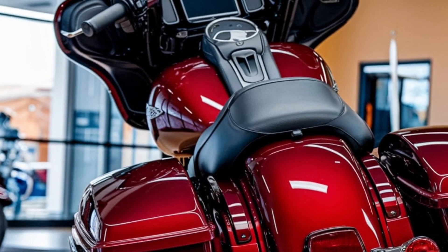The 2025 Harley-Davidson Street Glide isn't just a motorcycle — it's an experience. With its unbeatable mix of comfort, power, and classic Harley style, this is the ultimate touring bike for riders who live for the road.